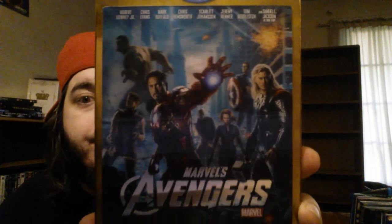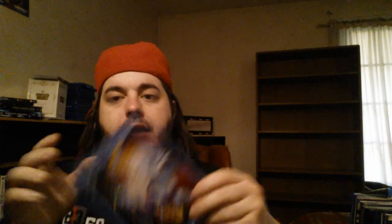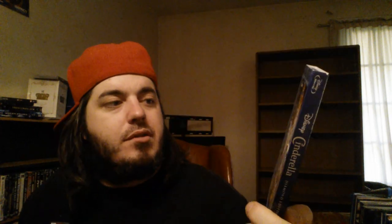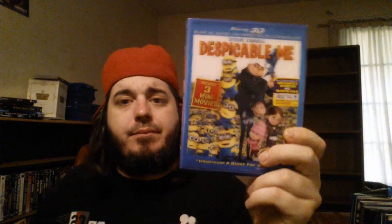Lego baby! Avengers — this is the combo 3D pack with the lenticular slip. Awesome movie. Brave combo pack, this is the collector's edition with the slip. Got the diamond edition combo pack with the slip of Cinderella — glad to pick that one up before it goes back in the vault. Got Despicable Me 3D edition with that lenticular slip — hilarious movie.